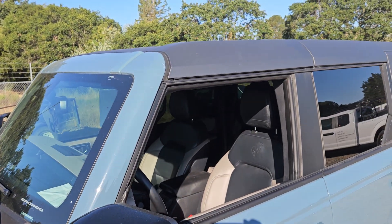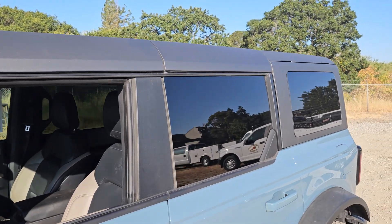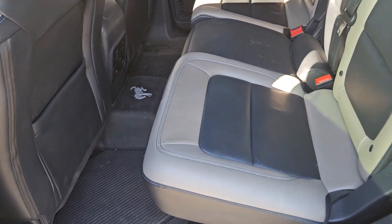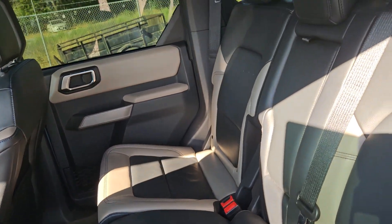This vehicle does have the hard top, and it also has the tow hitch, which is very hard to come by in the Bronco, as it has been a commodity restriction.